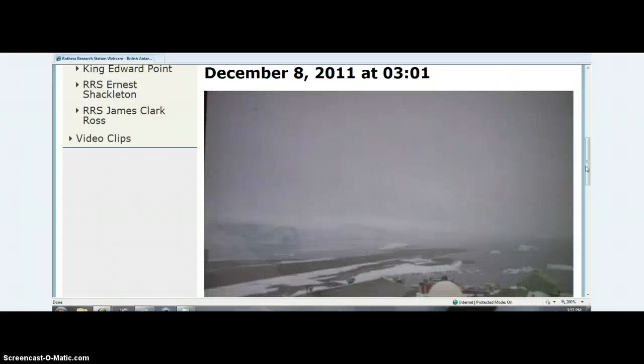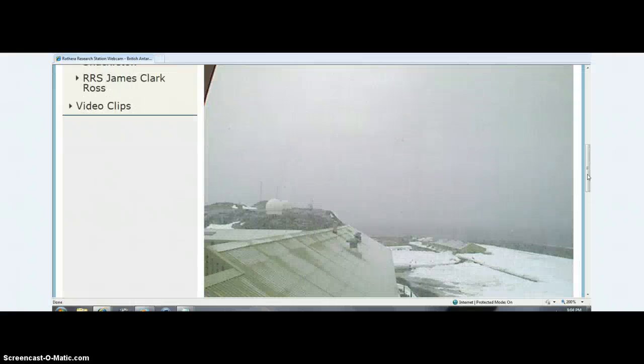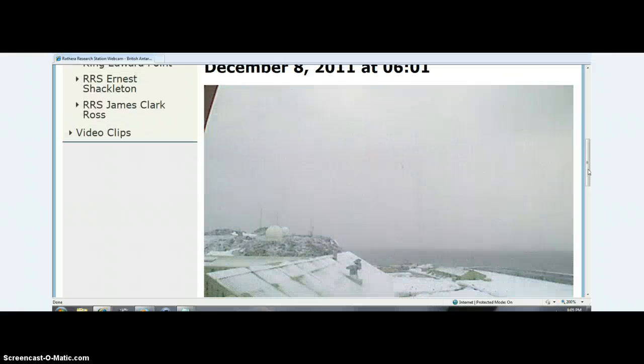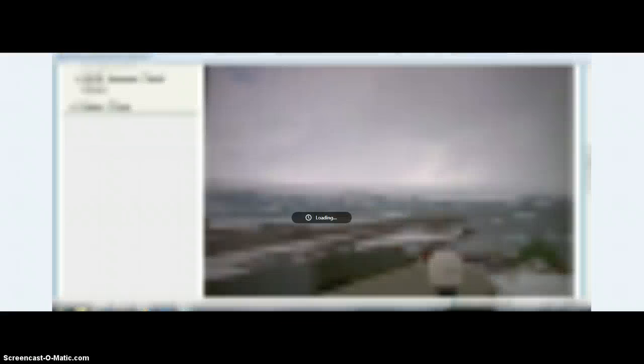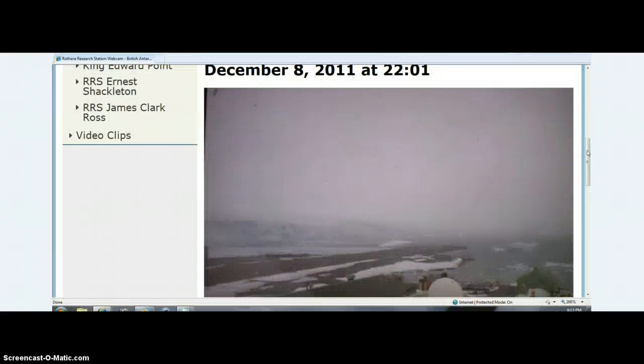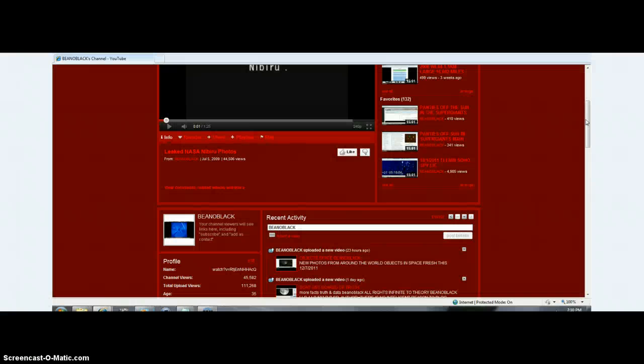If I blaze through these you'll be able to freeze the shots and see the times because they're on there. When I zoomed in the dates are usually pretty close in conjunction with the objects. I'll keep going and hopefully you can just freeze these as you go through and see the objects.